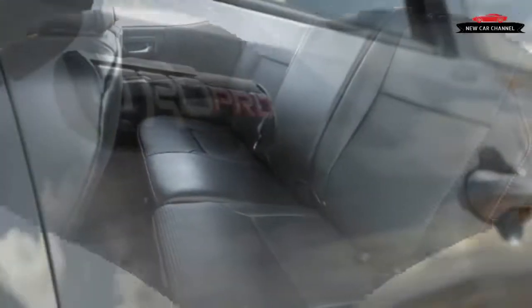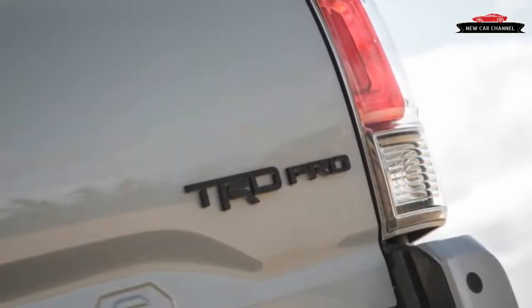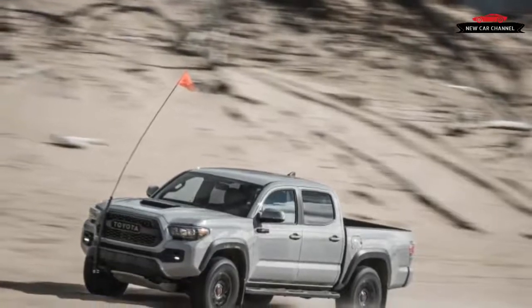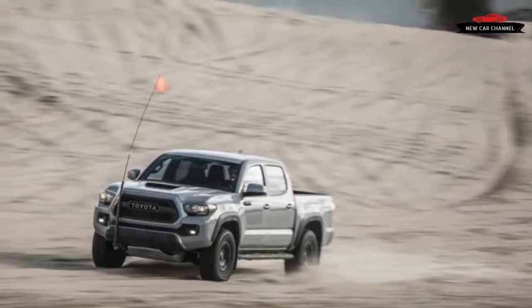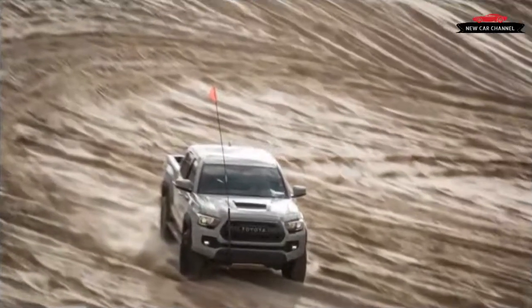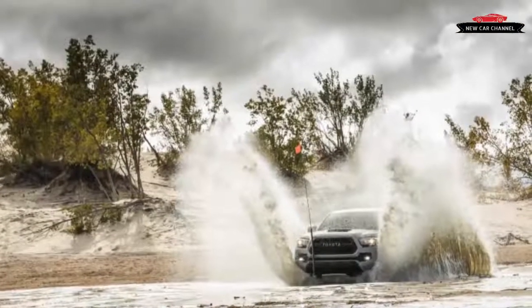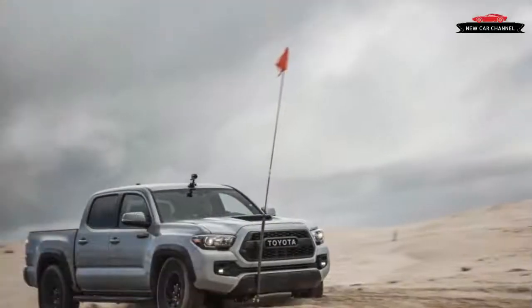The Colorado will soon be getting a ZR2 edition that should stack up neatly with the TRD Pro in a head-to-head comparison. The six-speed automatic transmission suffers from dim-witted programming and excessively tall fifth and sixth gears. At highway speeds, the transmission will dramatically downshift from either overdrive ratio to fourth gear when the Tacoma detects even a whiff of an uphill grade or a request for mild acceleration. A dashboard button labeled ECT Power alters shift programming to mitigate early upshifts and hasten downshifts, perking up the gearbox's responsiveness.